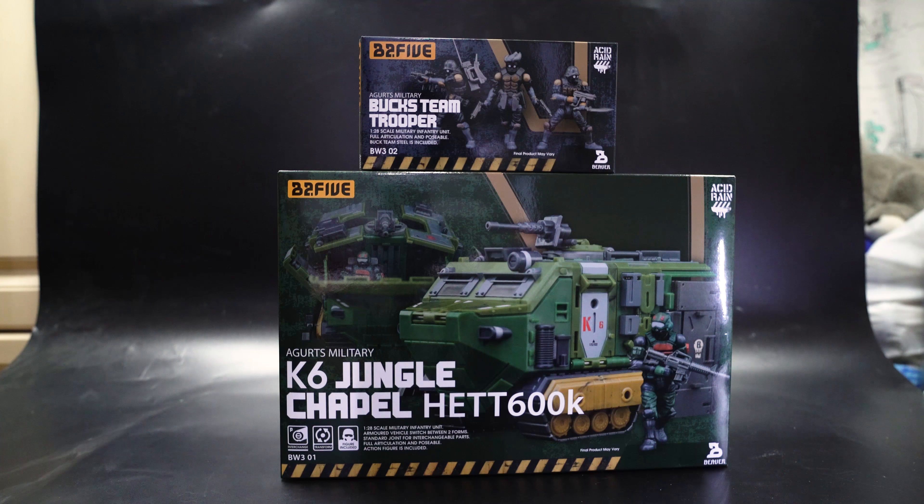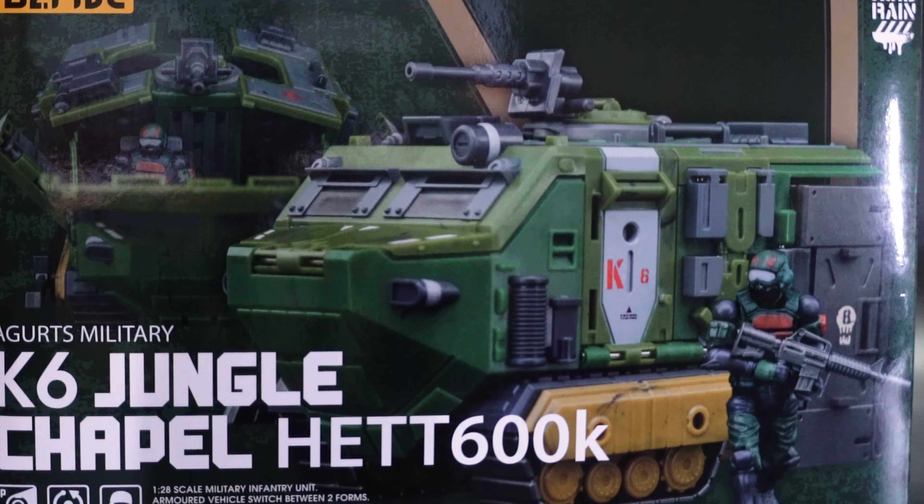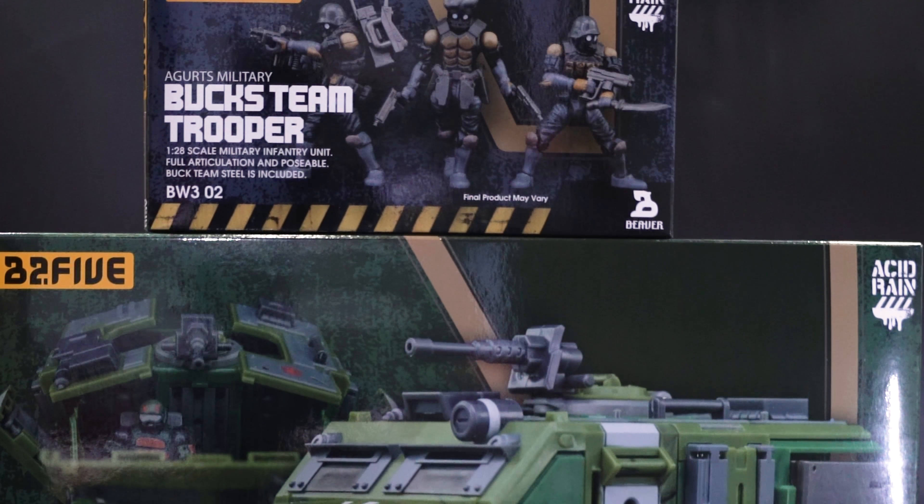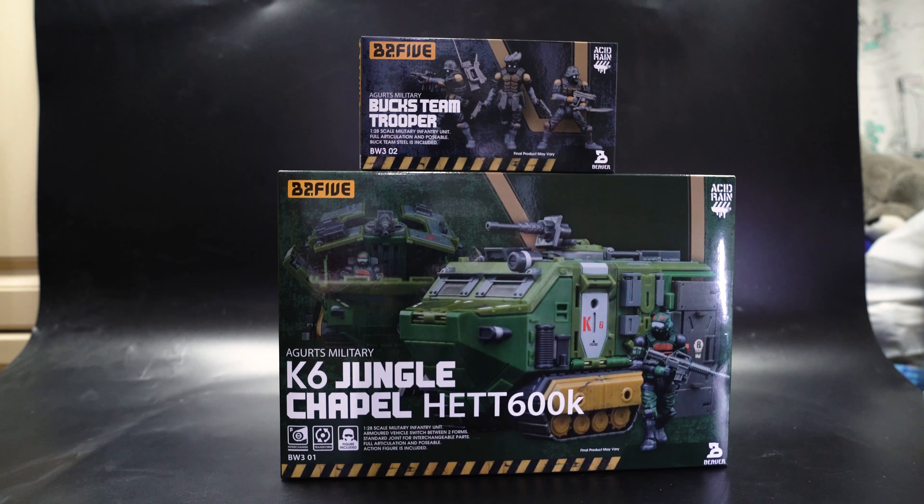Today we're looking at two boxes from the Asset Waring B25 series. We've got Buck's Team Trooper, which is another little army building pack — we've previously seen a box of green army packs with three figures and a bunch of weapons. Our big box is the K6 Jungle Chapel Het 6000K, which is a tank machine and is also able to connect with previous builds and mechs.